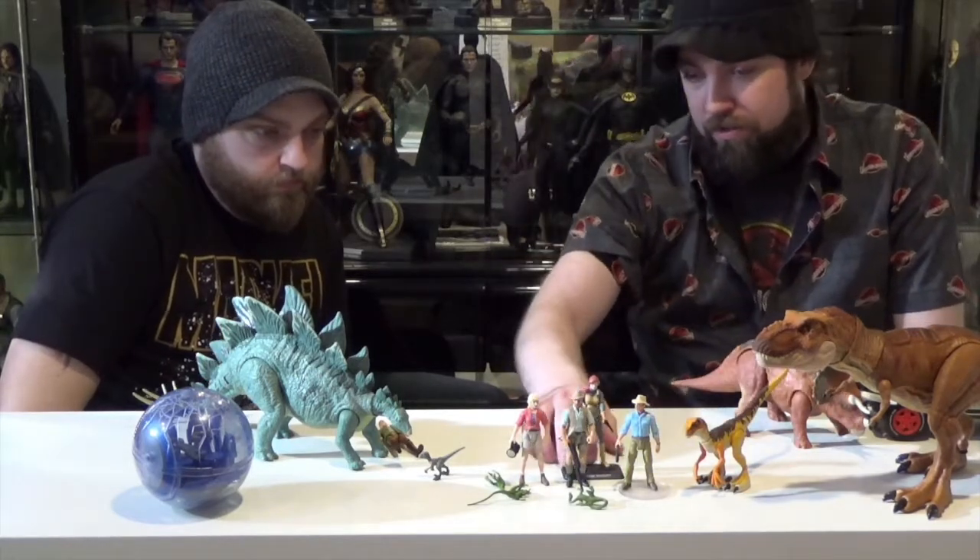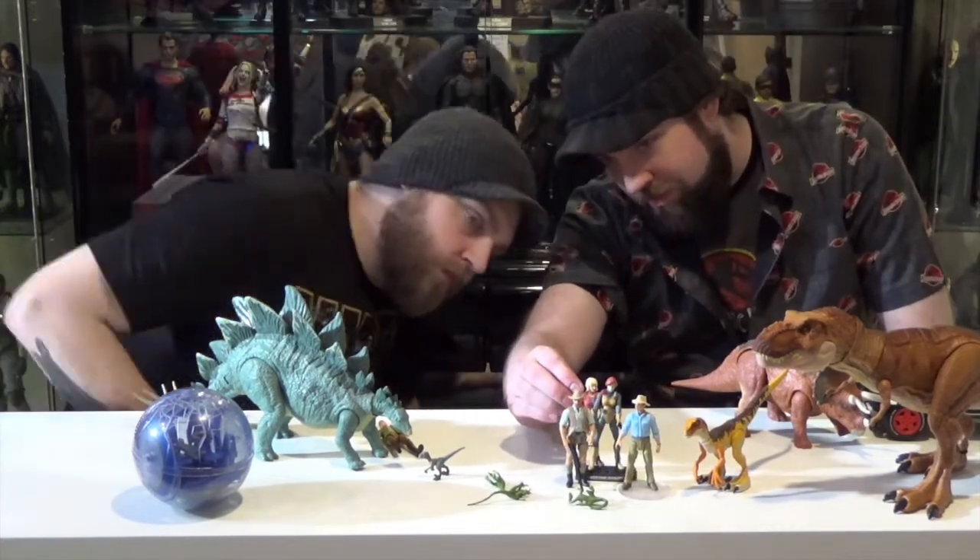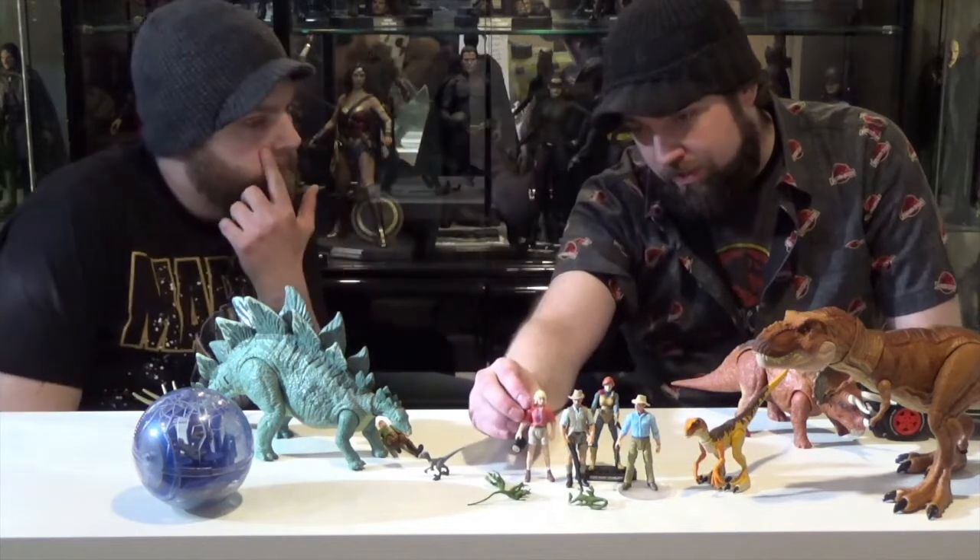This is a GI Joe figure, just to show you a size comparison. The Legacy figures are actually slightly smaller than a GI Joe, so maybe it's just under a 3.75-inch scale.